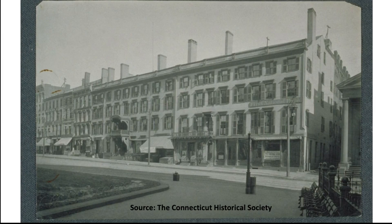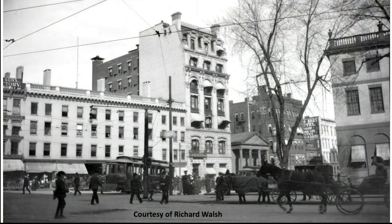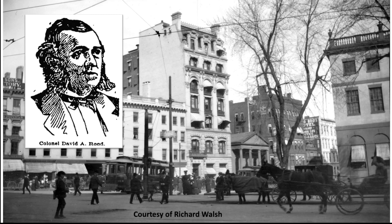Going back a bit — in 1895 Rude sold the old Eagle Hotel/Trumbull House property to the First National Bank. This photo shows the bank with a sign in the window indicating its removal to temporary quarters on Main Street. The old building was demolished in 1897 to make way for the bank's new seven-story Beaux-Arts style building, which was designed by Ernest Flagg and was completed in 1898.